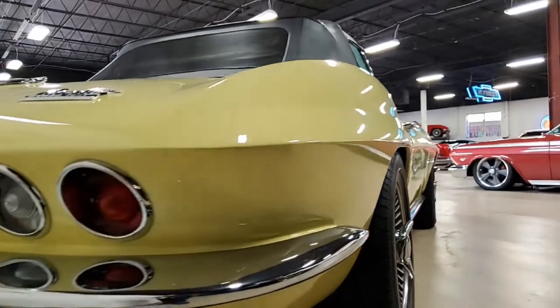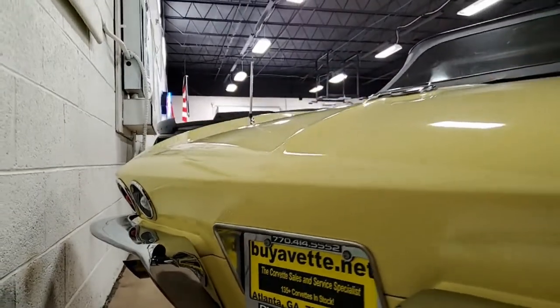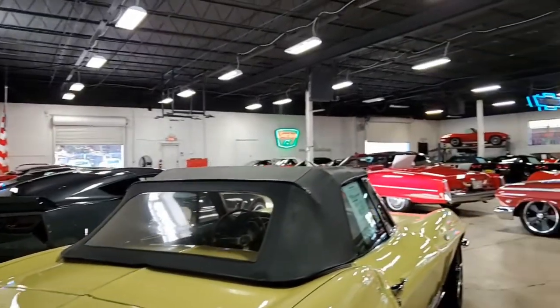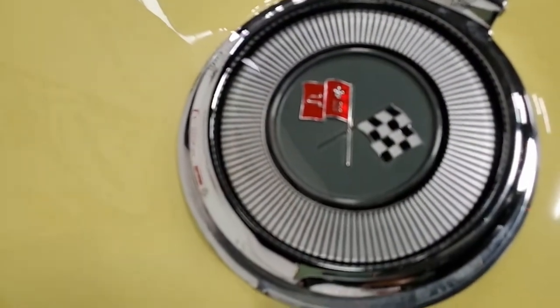The interior of this Corvette shows excellent condition on the vinyl seats, door panels, loop carpeting, and the center console. You'll find this car to be everything you would want in a purchase of a classic Corvette. Be sure to check out buyavet.net, where you can find more detailed photos of this car.